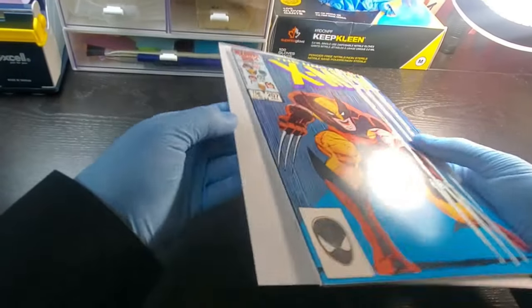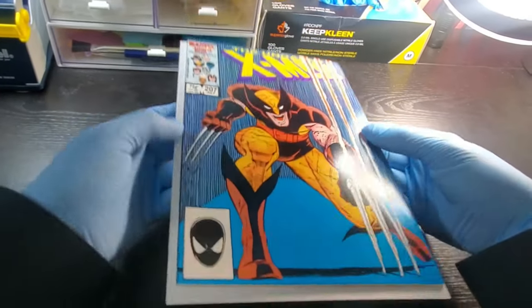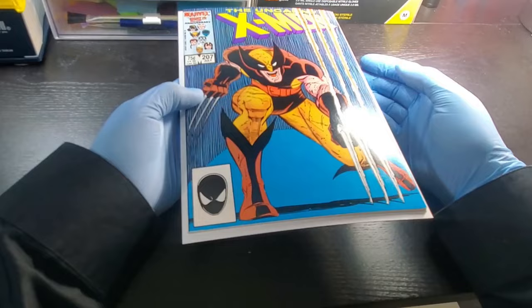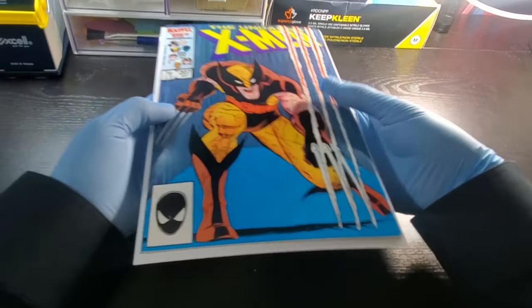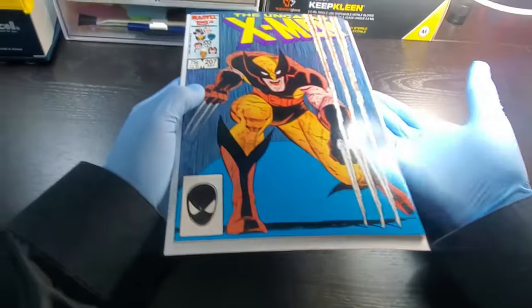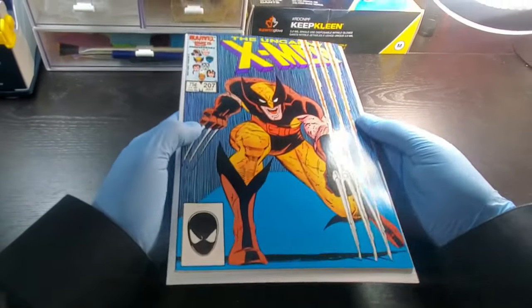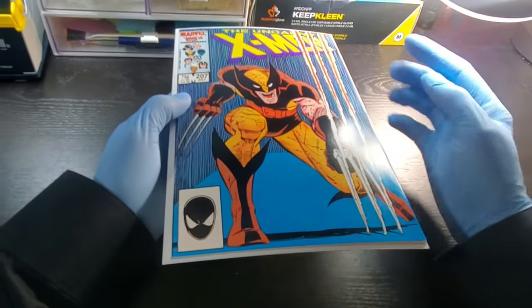So you've got your book out of the bag. I recommend leaving it on a backing board while you're evaluating it — that way there's no spine stress or anything being added to the book. Also recommend wearing gloves. If you just wash your hands really well and dry them, you're okay to handle books without gloves. But I typically wear gloves nowadays because I handle a lot of books and I don't want to take any chance of adding a fingerprint or anything like that.